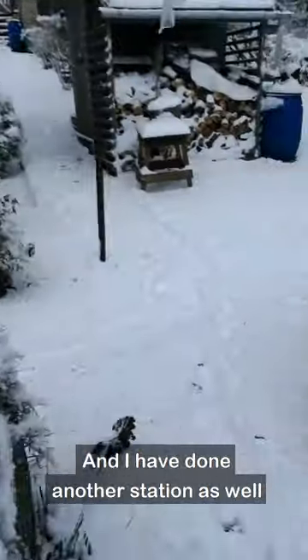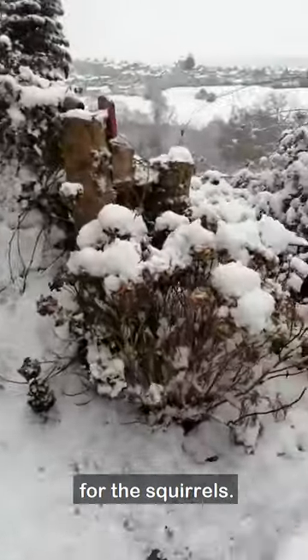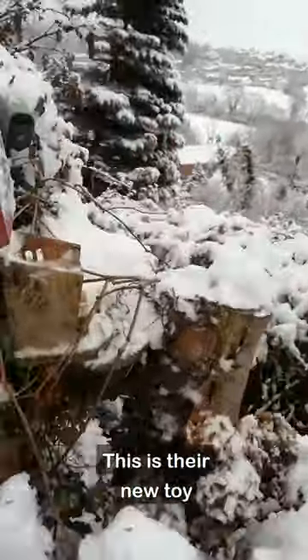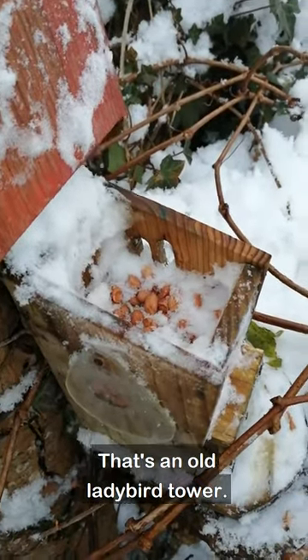And I've done another station as well for the squirrels. This is their new toy. Nuts in the top of that one. It's an old ladybird tower.